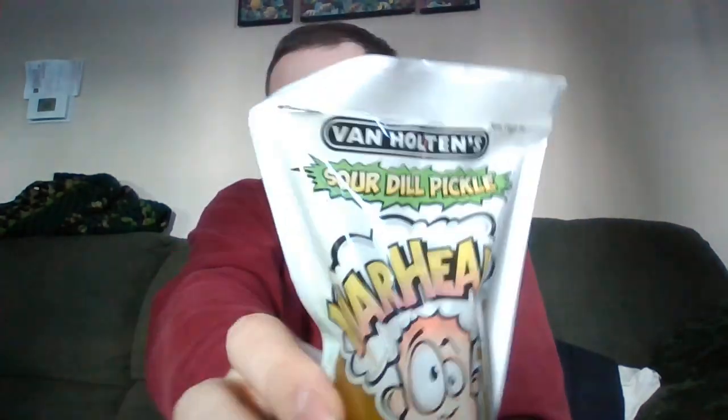Hey YouTube, today I'm going to be reviewing Van Holton's Sour Dill Pickle, Warheads Extreme Sour. This video was requested by Darbia Darbles — sorry if I pronounced that wrong.